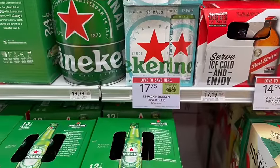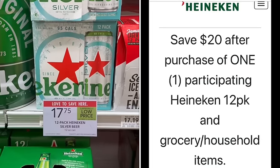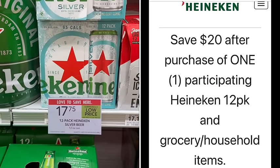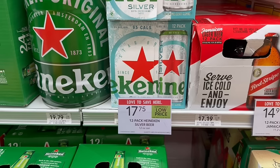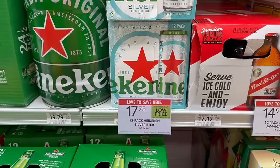Heineken is on sale for $17.75. To spend $75 in groceries, buy a 12-pack and get $20 Venmo'd back to you — it does take about six to eight weeks to process. We also have on Vibe: for the silver you can get $5 back, or for the regular you can get $3 back. I'm going to pick up the silver and get $20 back from the Heineken rebate plus $5 back from Vibe, making this a $7.25 moneymaker for buying this 12-pack today.